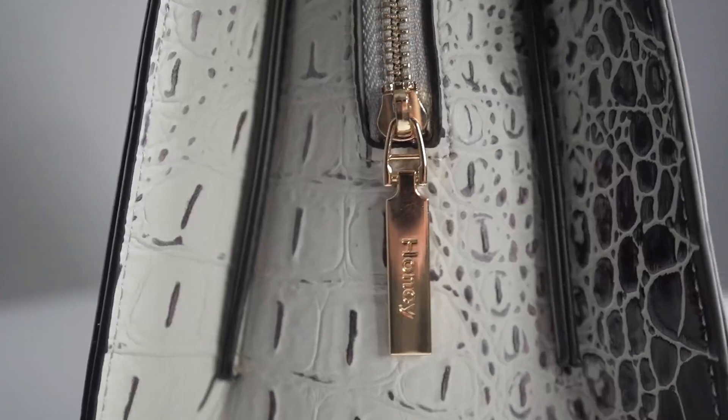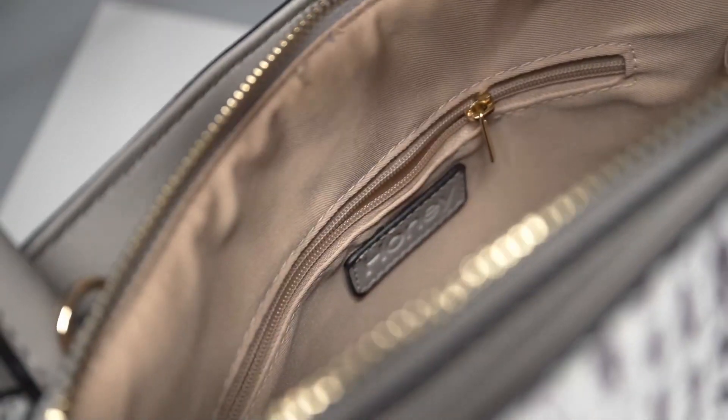We also have amazing hardware on it. When you open our handbags up, you'll see that we've provided inner pouches with zips and inner side pouches with a very good quality lining.